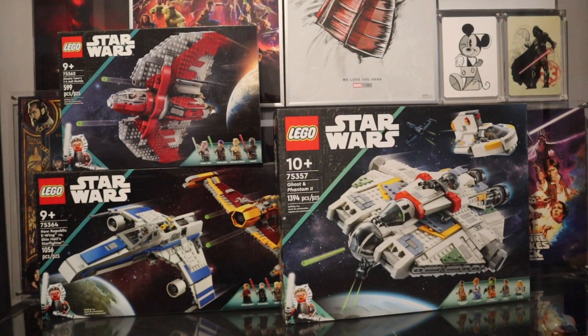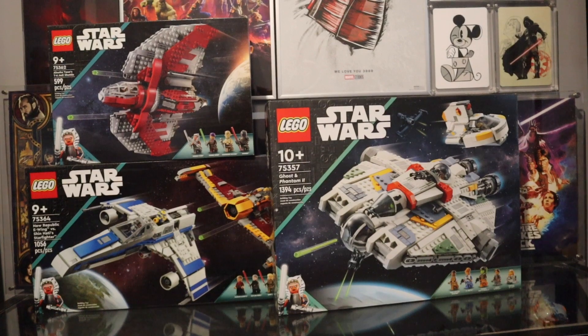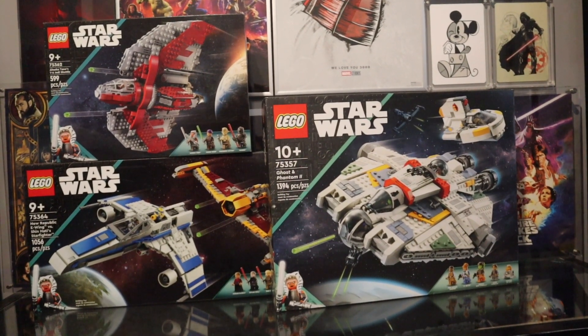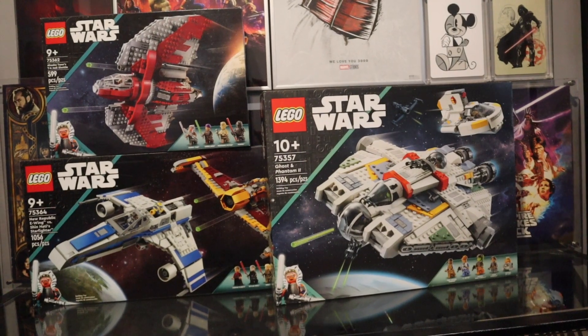And it wasn't just minifigures I picked up — I also got full-size Lego sets. All three sets from the Ahsoka series: we have the T-6 Shuttle, the E-Wing and Shin Hati Starfighter, and the Ghost. All of them look like awesome builds and come with amazing minifigures. I'll be sure to show you guys what they look like when they are completed.